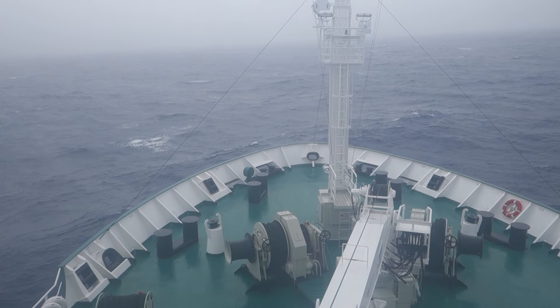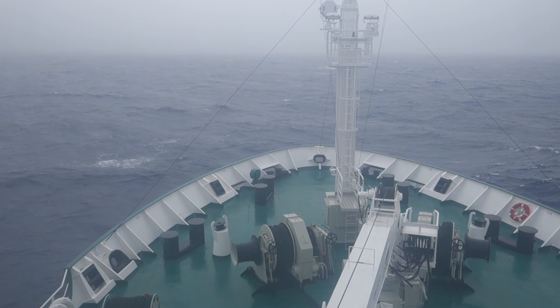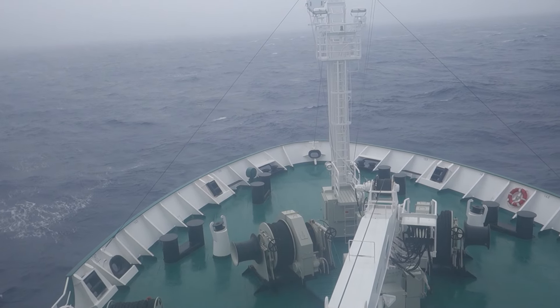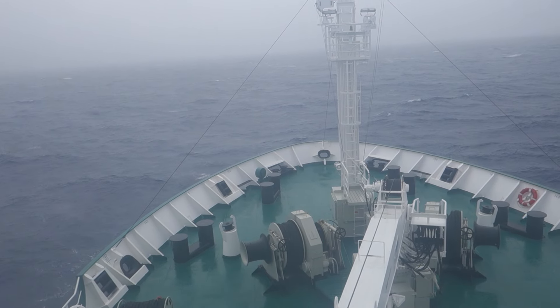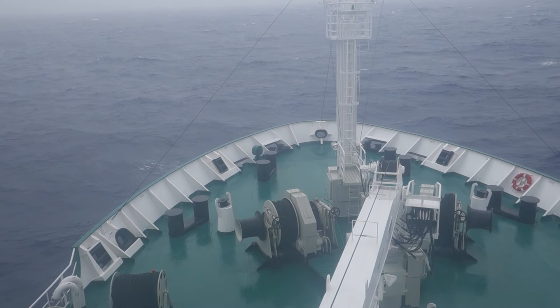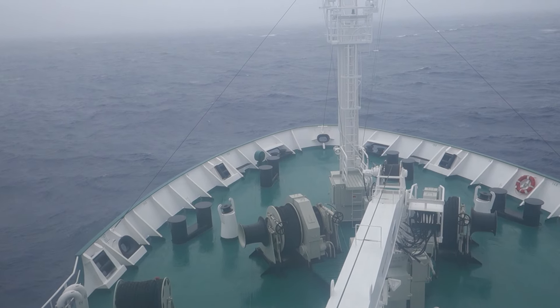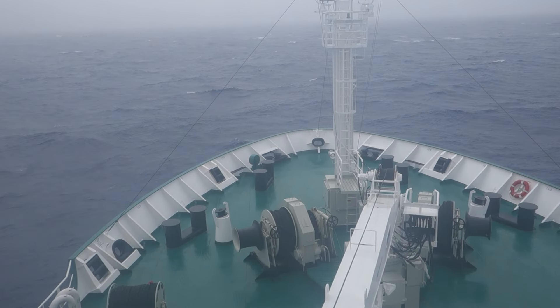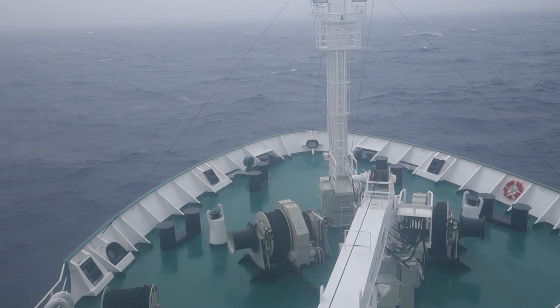That's the horizon over there — easy to lose it in the fog. Just a huge wave that reached all the way up here to the bridge, six stories up. And we've been getting that all day.